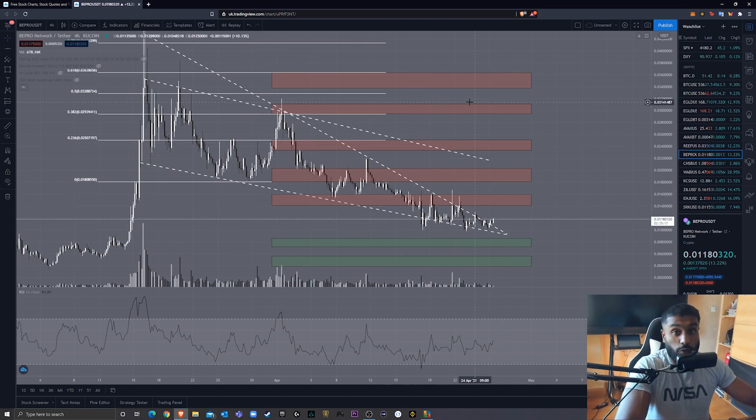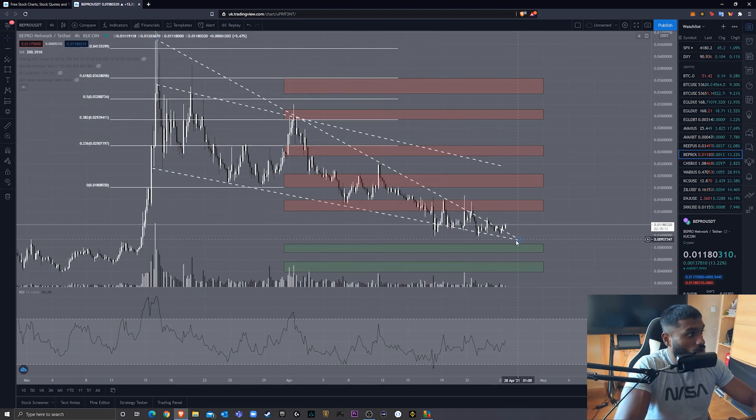If you've watched my other Bepro videos, you'll know that it's been trading in this sort of descending, narrowing wedge — or bull pennant, whatever you want to call it — quite nicely since the 16th of March. We can see resistance up here, support down here, alternating resistance and support levels throughout the pattern.